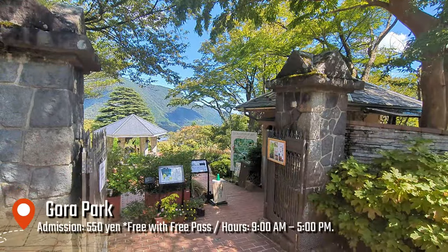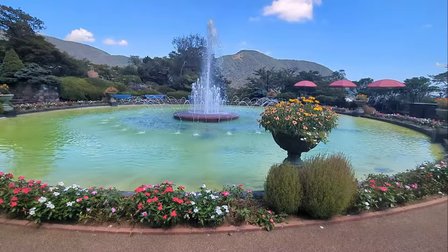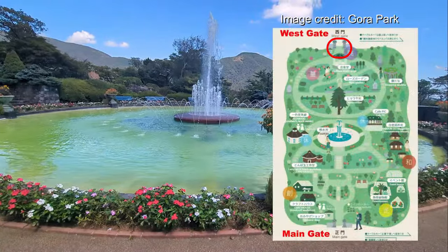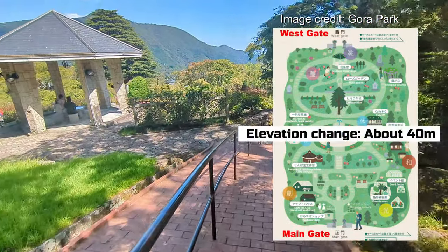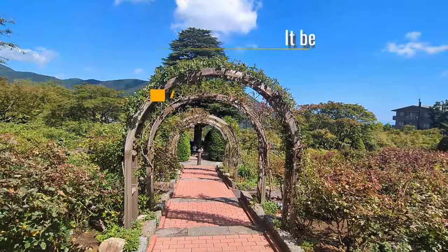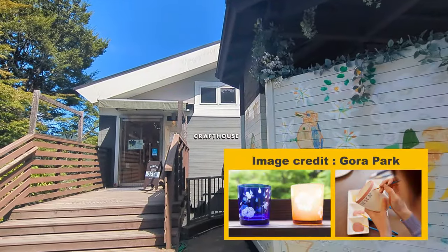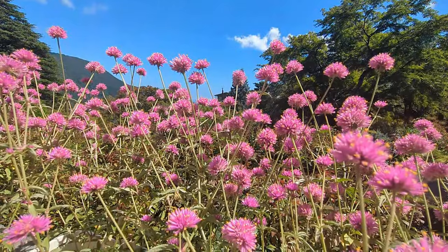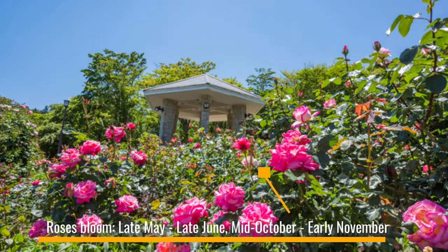About a three-minute walk from the Hakone Museum of Art, you'll arrive at Gora Park. If you have the Hakone Free Pass, admission is free. You can enter from the west gate and explore the park, exiting from the main gate. The park has an elevation difference of 40 meters, so it might be a bit challenging if you take the reverse route. In Gora Park, you'll find facilities like restaurants, cafes, and hands-on workshops for ceramics and glass crafts. A thorough visit can take over an hour, but if you're just taking photos and strolling from top to bottom, it can be done in 15 to 20 minutes.